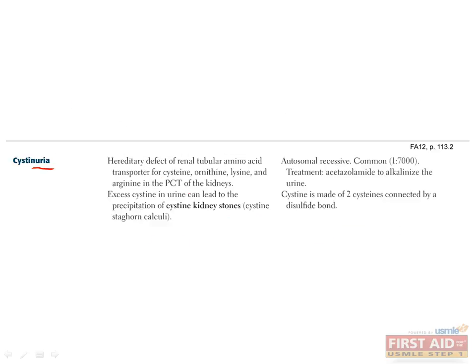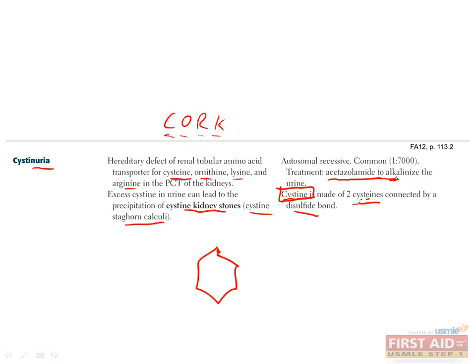Cystinuria is a rare autosomal recessive defect in proximal convoluted tubular reabsorption of the basic amino acids, which includes cystine, ornithine, lysine, and arginine. This results in excretion of these four amino acids in the urine. To remember these amino acids, you can use the mnemonic CORK: C for cystine, O for ornithine, R for arginine, and K for lysine. If you have cystinuria, you can think of needing a cork to prevent these amino acids from flowing out of the kidneys. One of the most important effects is that cystine can precipitate and form kidney stones, also called cystine nephrolithiasis calculi. Patients may have hexagonal-shaped crystals on urinalysis. To treat cystinuria, patients can be given acetazolamide, which alkalinizes the urine.